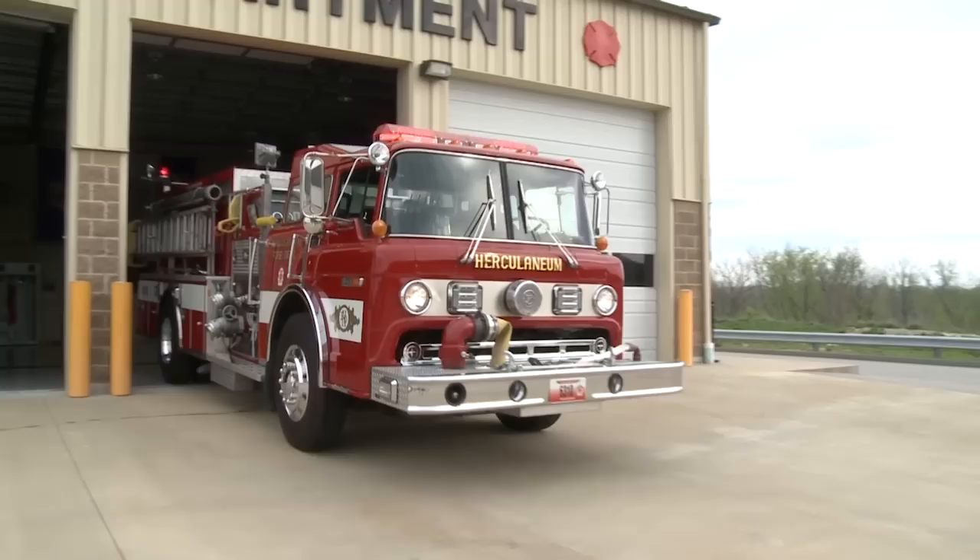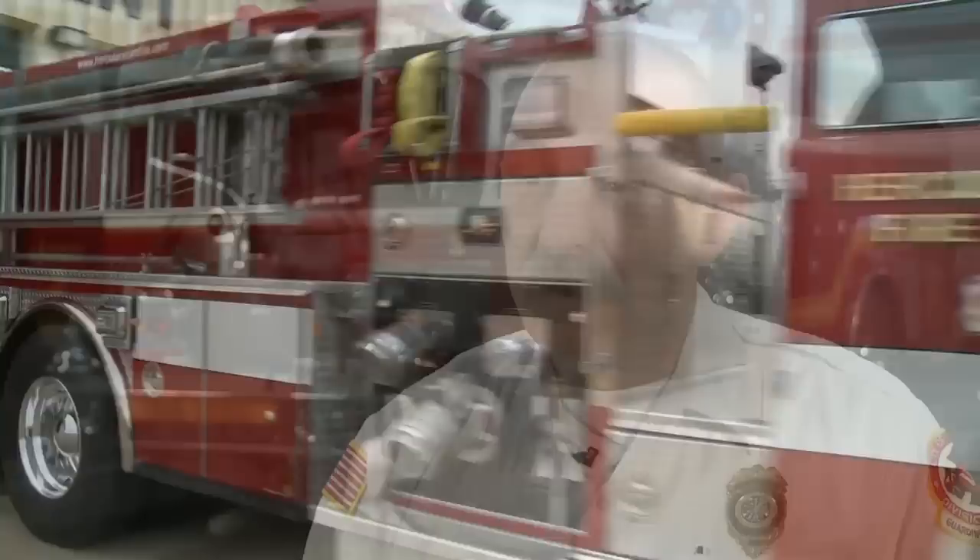Code 3 introduces a new way to give your old truck a new modern look at a fraction of the cost of purchasing a whole new apparatus. From the time we opened the box till we turned the light on and it worked flawlessly was an hour and a half.